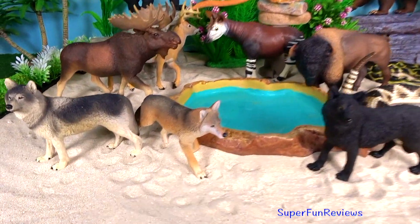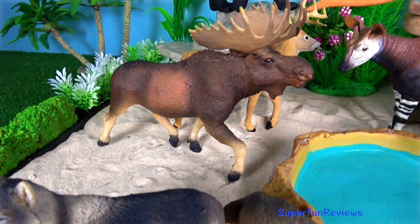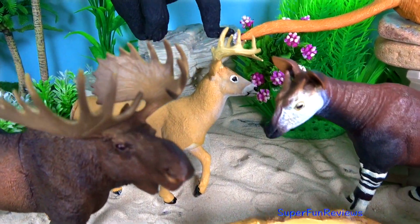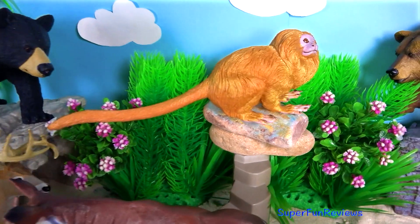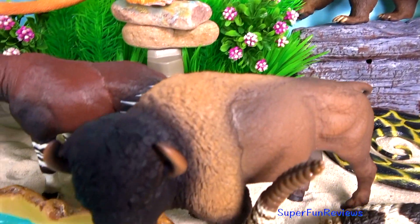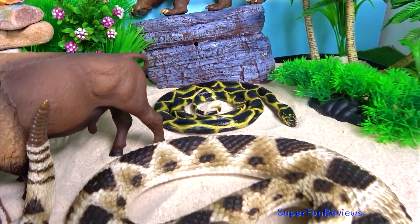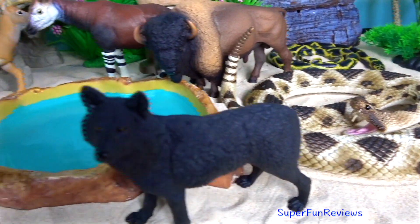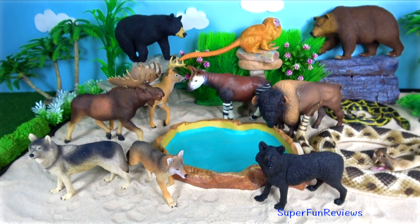That was a lot of fun talking about some of my favourite incredible creatures. Please subscribe and like if you like wild animals. Please share with your friends. See you again soon.